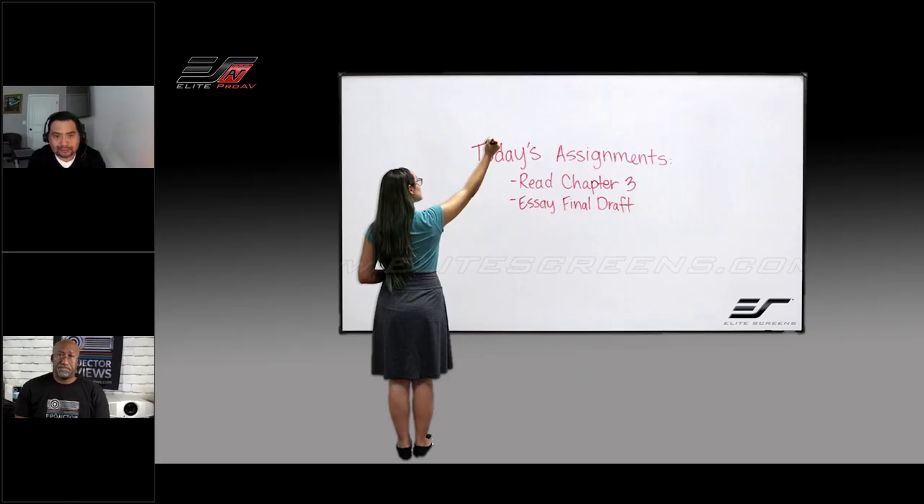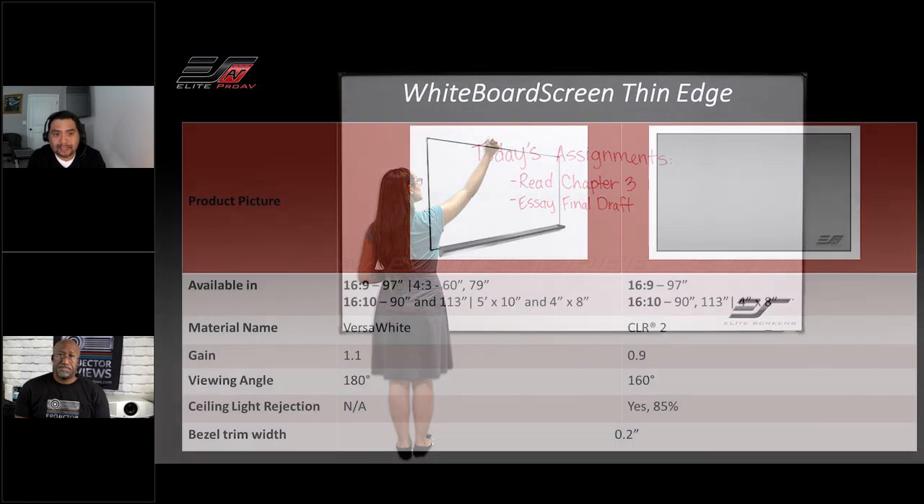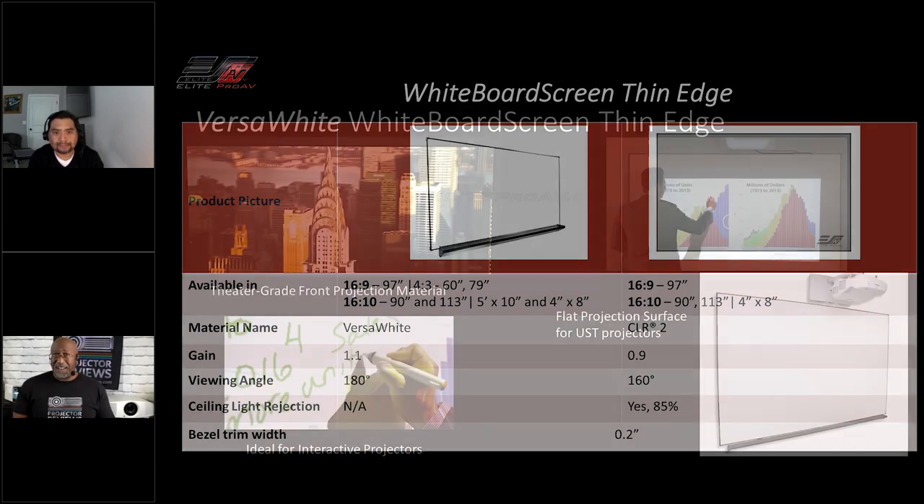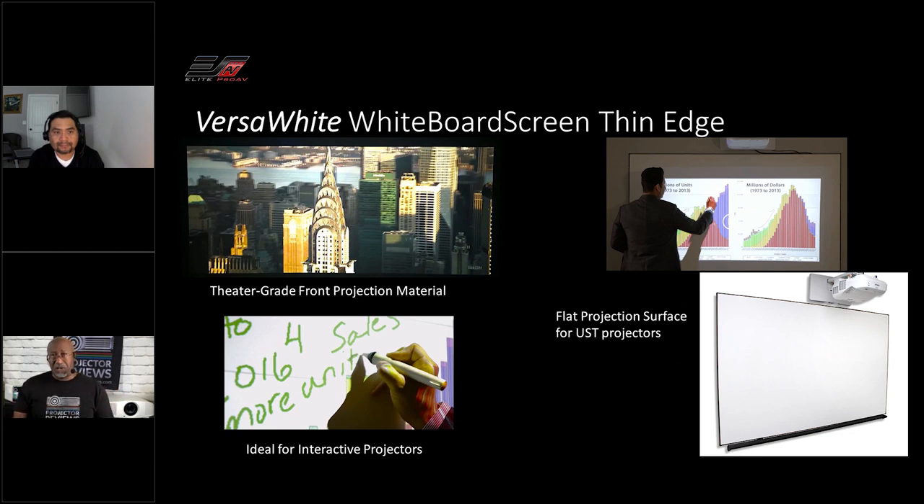So we challenged our engineers to provide a whiteboard screen solution, and they came back with two product lines — two materials: one the Versa White, and one with ambient light rejecting material. You need the whiteboard for interactive things with the kids. Even in conference rooms, you map out a lot of stuff on that whiteboard. But at the same time, you still need to project presentations, Excel spreadsheets, and everything else. Having a whiteboard screen and a projection screen in a room means two different walls — it's a lot of real estate to take up.